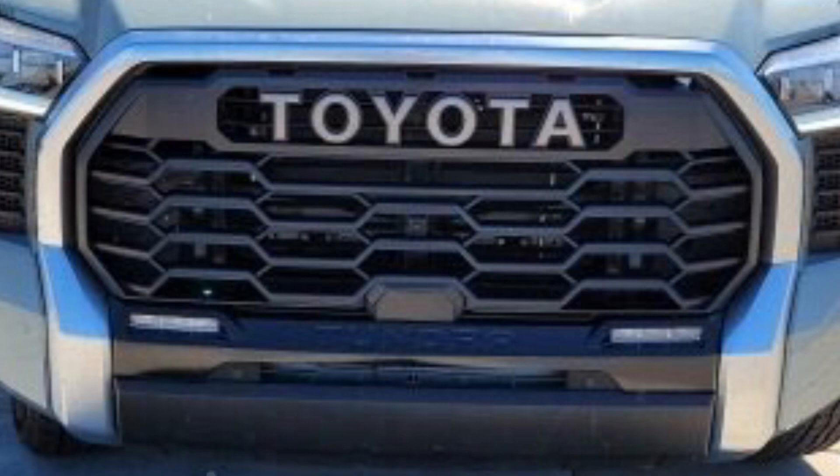Here's a shot of that TRD Pro grille up front. You can see the area for an LED light bar, but Toyota set it up so even without the light bar it doesn't look like anything is missing. Down low is the Toyota Safety Sense sensor, and this truck has the 360-degree bird's-eye camera. You'll see that right under the Toyota Heritage logo. The TRD Pro grille really does tie that front end together.